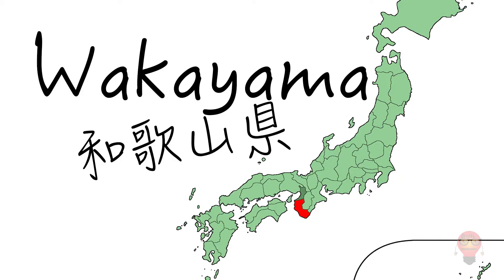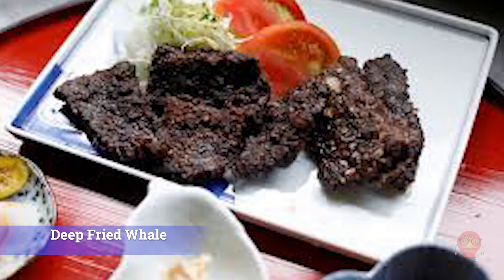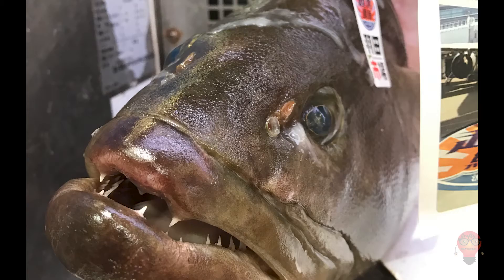Next, Wakayama Prefecture's famous foods. 1. Kujira no Tatsuta Age, deep-fried whale — battered deep-fried whale meat. So if eating whale makes you queasy you'll want to avoid this one. 2. Mehari Zushi — a rice ball covered with a pickled takana leaf, mustard leaf. The pickled taste and the onigiri go nicely together. 3. Kue Nabe — a nabe made from the long-tooth grouper, kue. It includes other nabe-ish ingredients too.